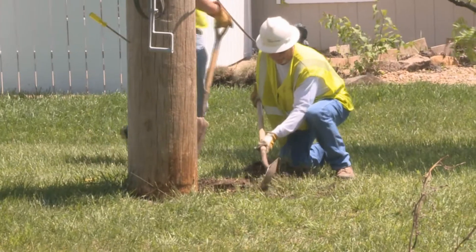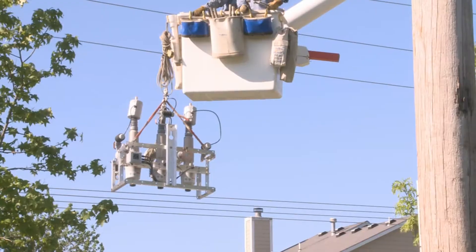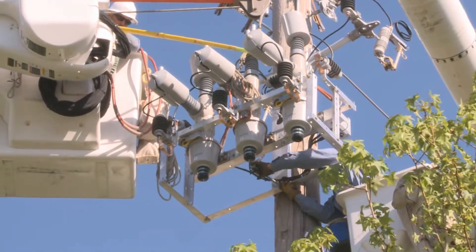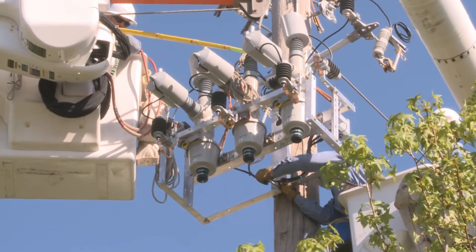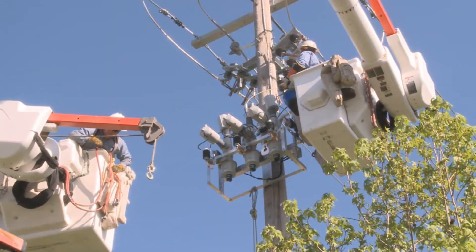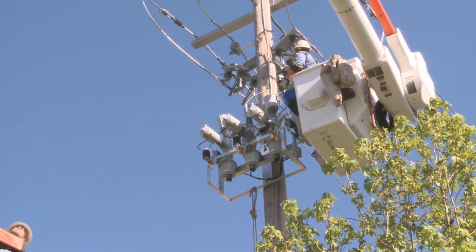It also includes significant upgrades to our electric delivery system in Lawrence. Shown here is a mid-circuit recloser being installed. This is one of 31 of these devices that have been installed across the city. These reclosers are part of the SmartStar project plan to make service to our customers more reliable and efficient.